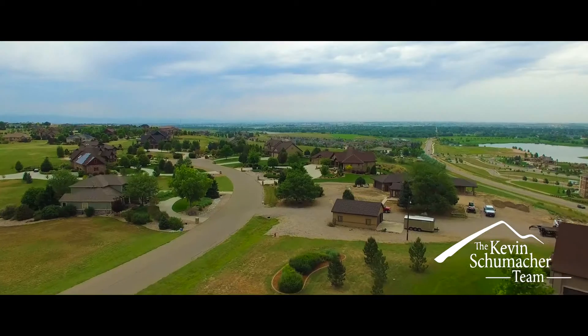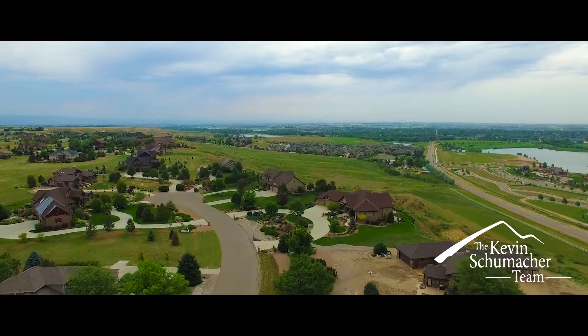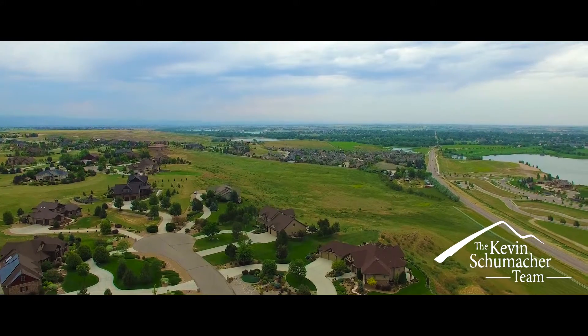Once you're under contract, you'll be introduced to our client care coordinator. They watch all of your dates and deadlines closely so you don't have to worry about that — guiding you through the whole process and taking a lot of stress out of it. From financing to scheduling inspections, appraisals, titles, and all those variables, they're really your advocate all the way through.